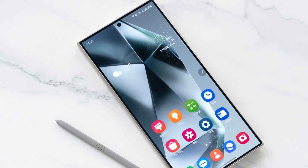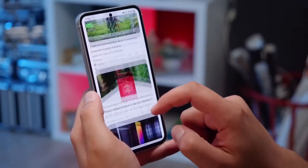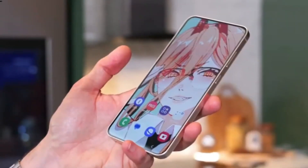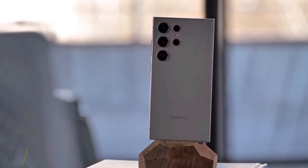Its 6.9-inch quad high-definition plus dynamic AMOLED 2X display is a true marvel. Slimmer bezels frame the screen, offering an immersive viewing experience whether you're watching your favorite show or scrolling through social media. The display's brightness and color accuracy are second to none, living up to Samsung's reputation for incredible screens.